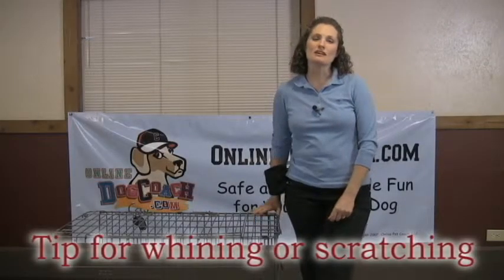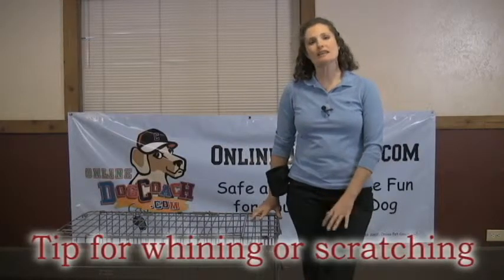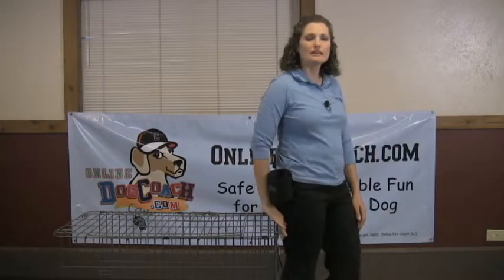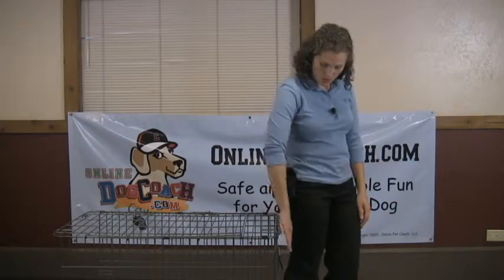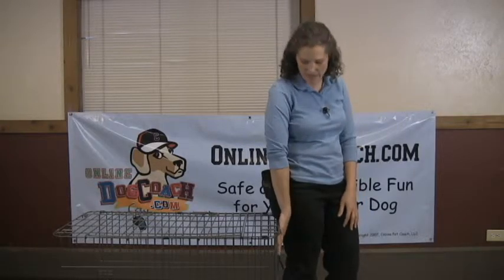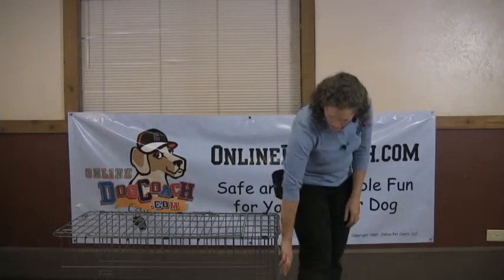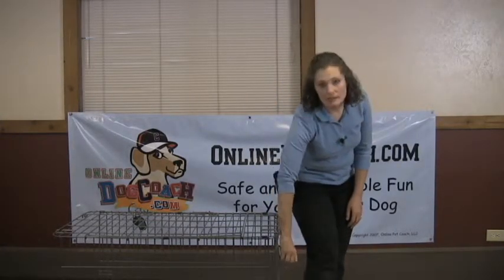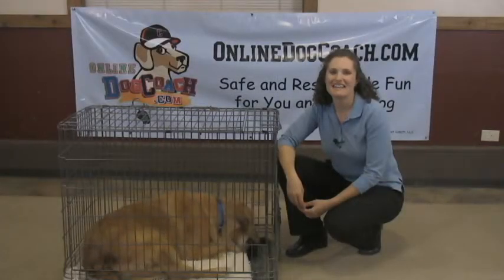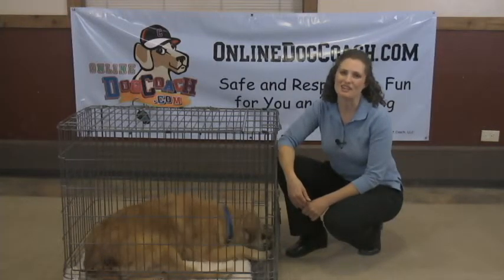If you find that your dog whines and scratches or barks, make sure you only let them out when they're calm and quiet. What you can do is just stand at the door and issue some sort of a quiet, calm, or easy command — whatever your word is — to calm them down. And then as soon as they have quit scratching or quit barking, that's when you can go ahead and open the door to let them out. Thank you for joining Online Dog Coach, where we want you to have safe and responsible fun with your dog.